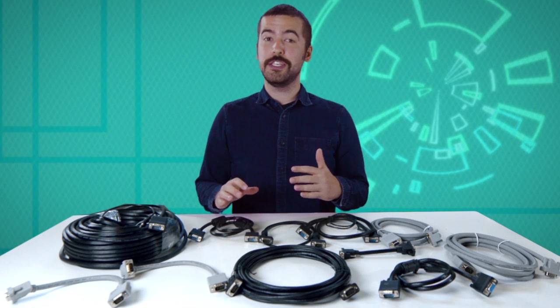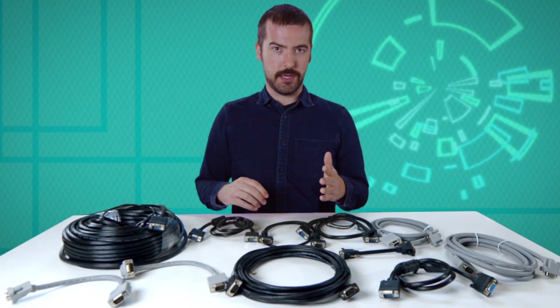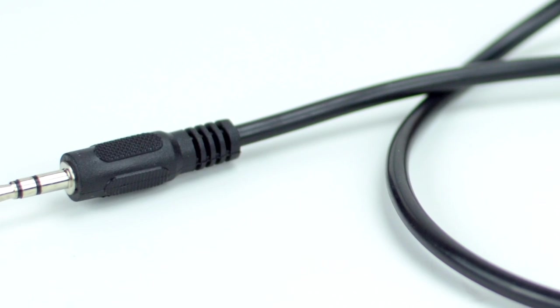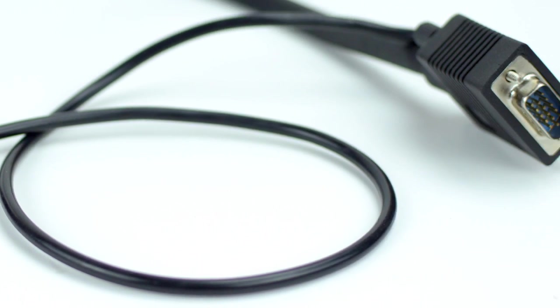Now I know what you're thinking — VGA doesn't carry audio. And you're right. Our VGA with audio cables, however, include a 3.5mm audio cable right alongside it, so it is a separate cable carrying the audio channel.